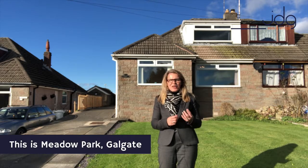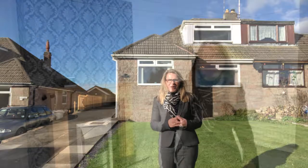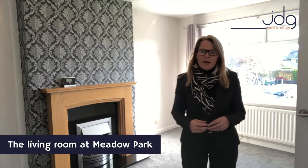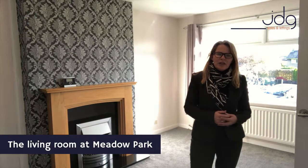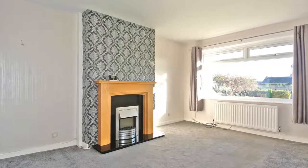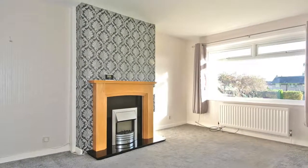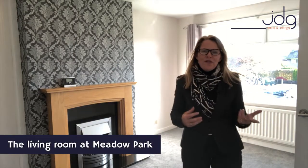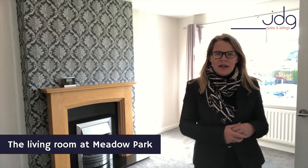I'll show you inside and let you know what I love about this home. Here I am in the main living room at Meadow Park and as you can see it's a spacious lounge, well presented with that soft grey decor which I really love. We've got the fireplace — a modern stylish electric fire — perfect now we're getting these cooler, chillier evenings.